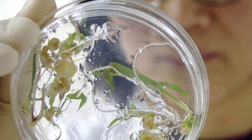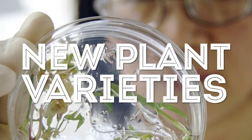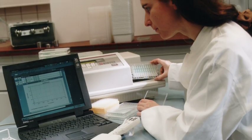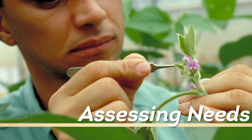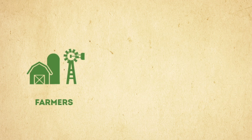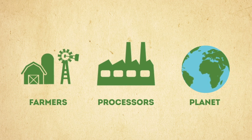One step is through the development of new plant varieties. Research is the key. Whether conventional or engineered, innovation begins with assessing needs. Scientists and breeders must understand the needs of farmers, processors, and the planet.